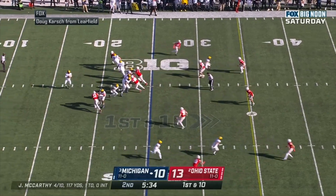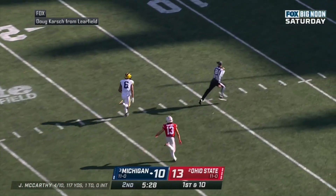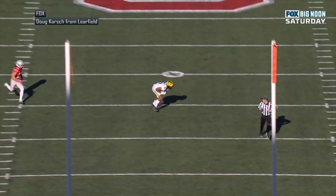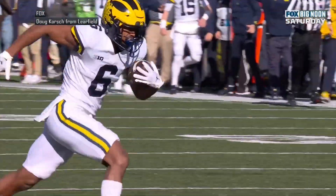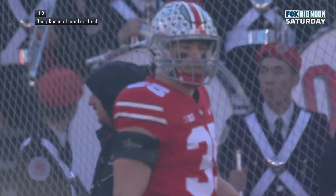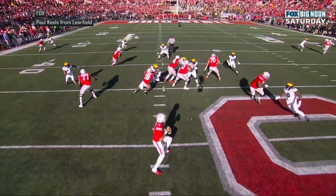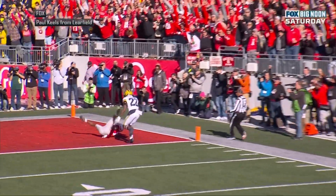J.J.'s got the snap. Play action. Back to pass. Steps up in the pocket. Looking deep. He's got a man wide open. It's Cornelius Johnson again. He's in the clear. C.J. Touchdown on a 42-yard pass play. He caught a strike from C.J.